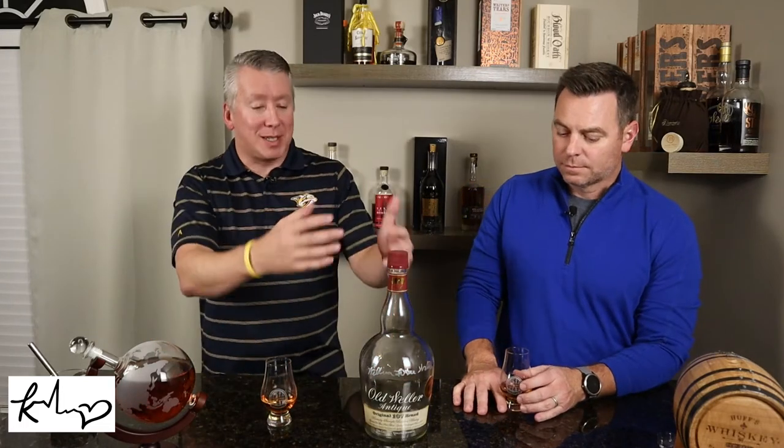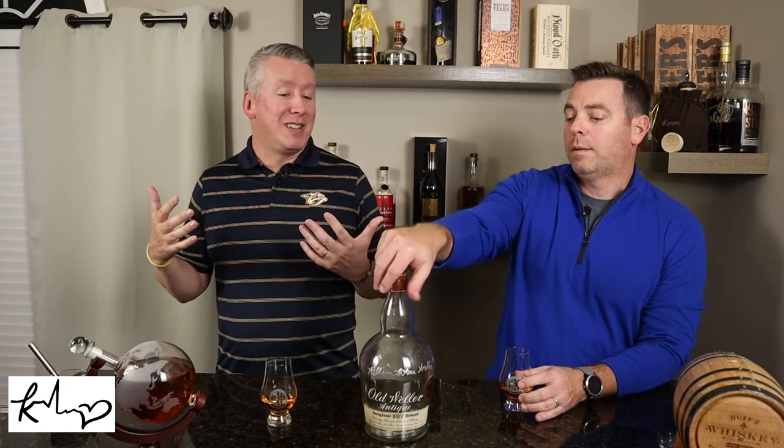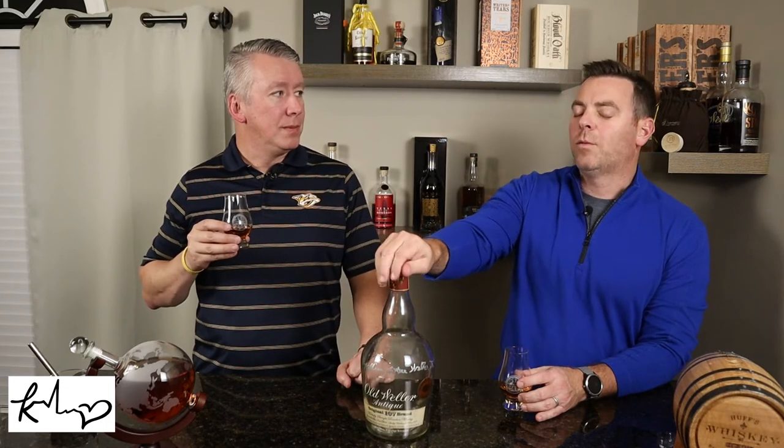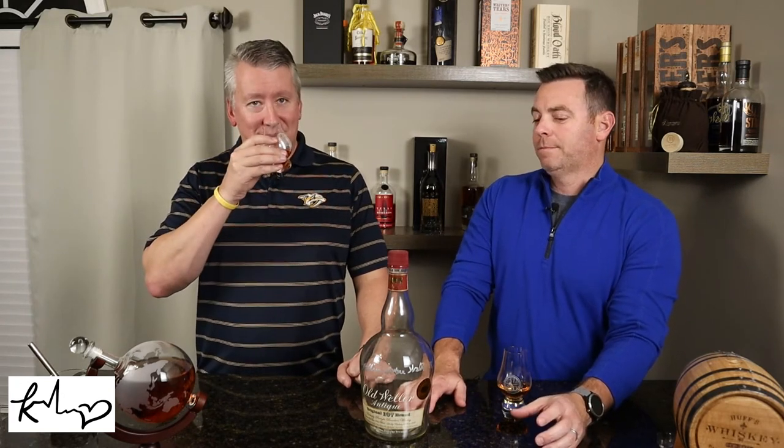Speaking of secondary market — a 750 should be $50 at MSRP. On the secondary market right now you're probably looking at around $150. It's just bonkers. I was able to come across a handle in Cincinnati — they had a handle of 107 and a 750 of Special Reserve and allowed me to buy one of each. I walked out of there at $80 all in for one of each.